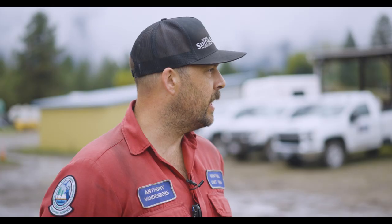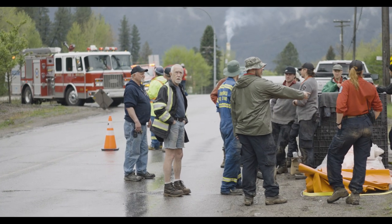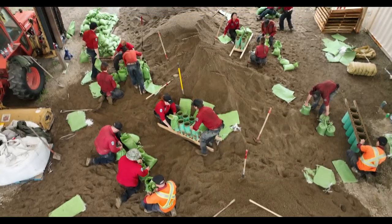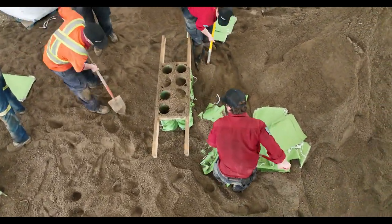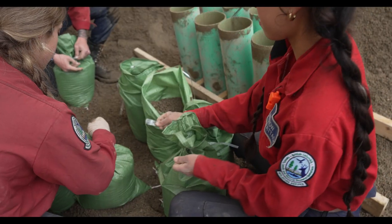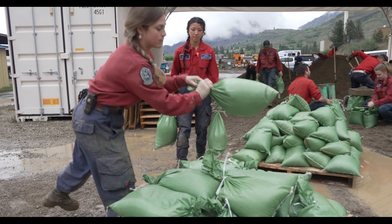Anthony Vannenborn. I'm with the Sentinel unit crew here down at the City Works yard. I'm working in conjunction with the fire department and some of the City Works staff members as well. We've got roughly 15 members of the Sentinel unit crew and some initial attack folks as well that are on-site filling sandbags.